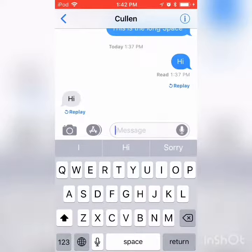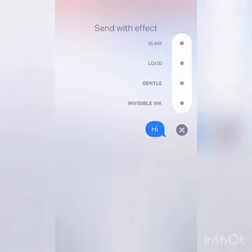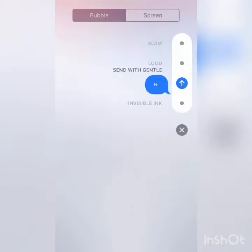For some special effects, you can type something in — let's say you wanted to say hi to someone — you hold the home button, and then you have invisible ink, gentle, loud, and slam.